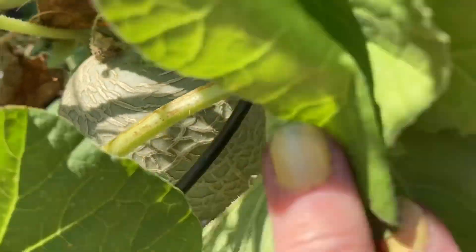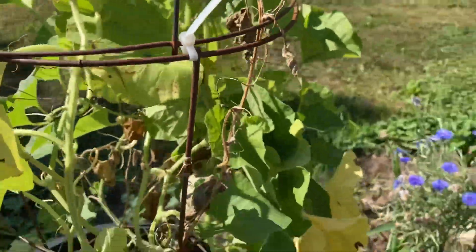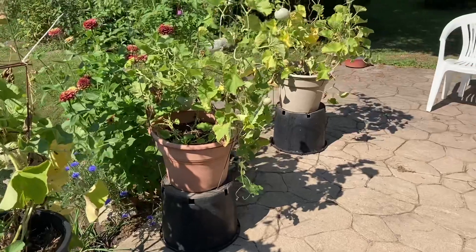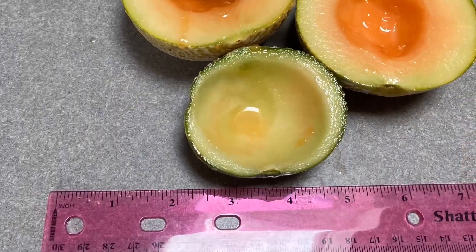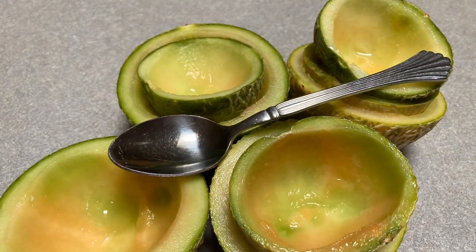If you do not know how to hand-pollinate, now is the time to learn. My melon playlist includes two videos just on hand-pollinating, and of course, these tasty Sugarcube melons.